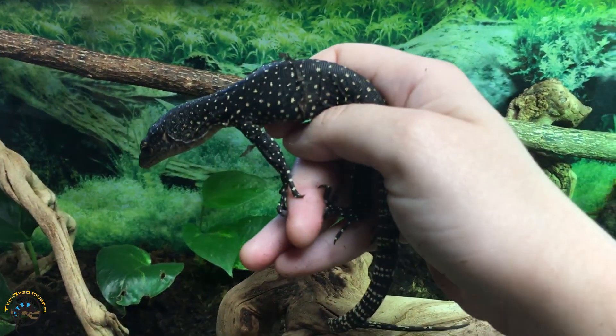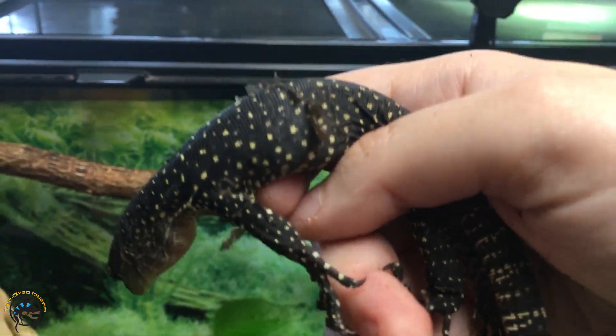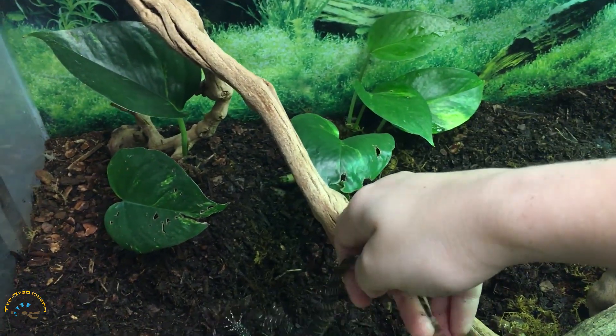I was able to find it again, but now it's trying to poop on me — that's usually what it does when I try to pick it up. As you can see, it's not really aggressive at all when you hold it, so that's why I think it'll be a good candidate for taming down. You can see that he or she gets a little huffy when they get picked up, but with a little time it should get better.